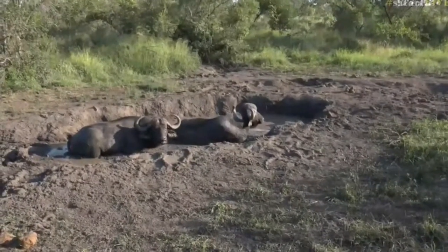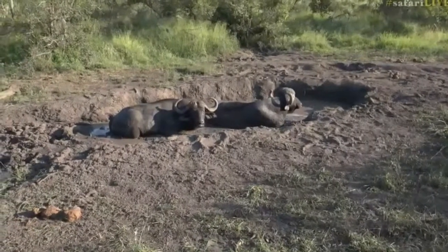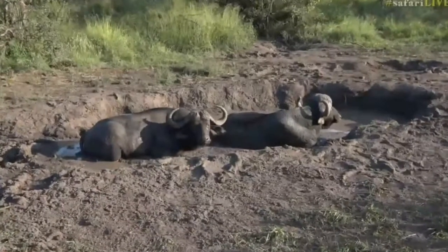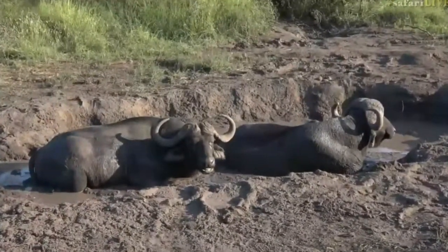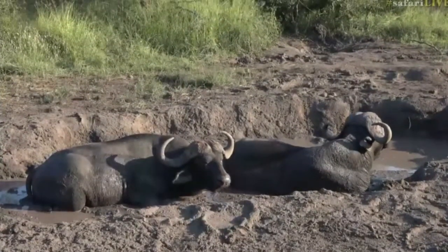I was going to try to find a picture to show you what a hippo looks like and the size of a hippo, but I believe Taylor has managed to find one in real life, so let's rather go there and see what she can show us.